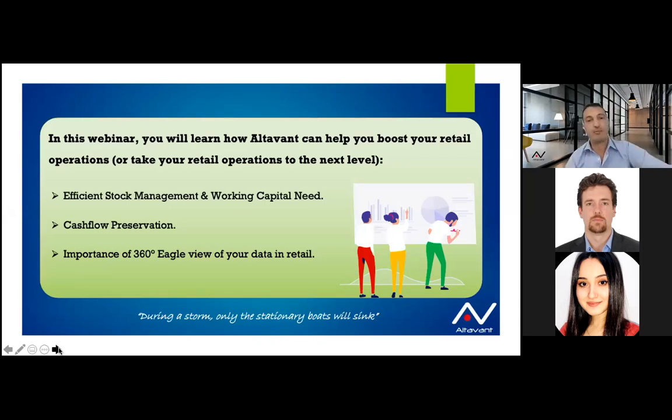The goal is not to stand still and wait for the storm to pass, but to focus on the existing assets of the company — and believe me, you have a lot. The survival mode requires a strategy and direction. Today we talk mainly about three points: first, the efficiency of stock management and working capital need; second, cash flow preservation; and third, the importance of having a 360 eagle view of your data — not only sales or CRM data, but also inventory.